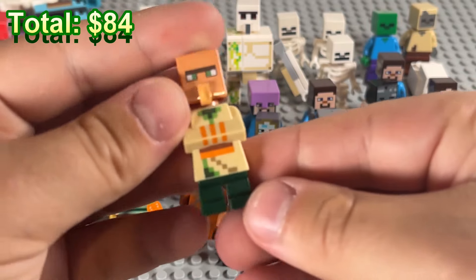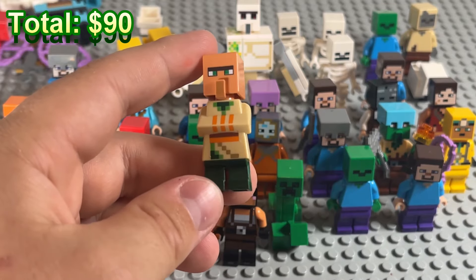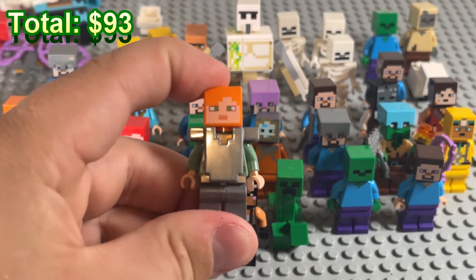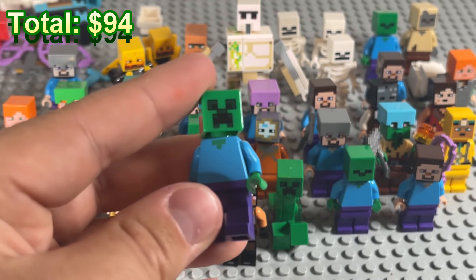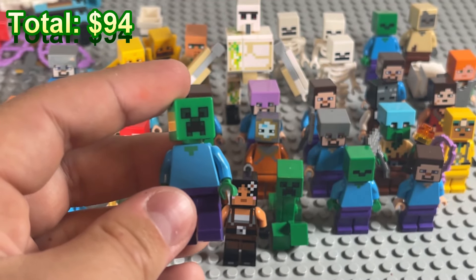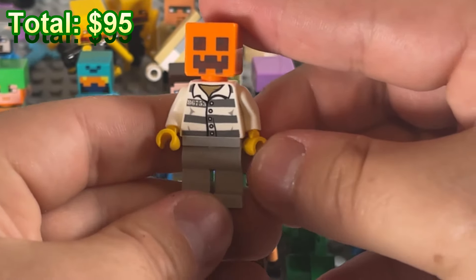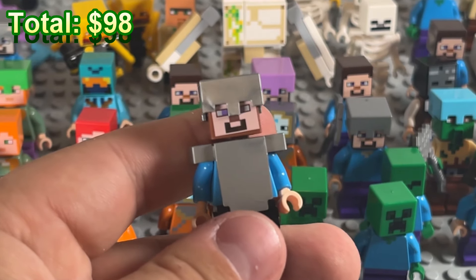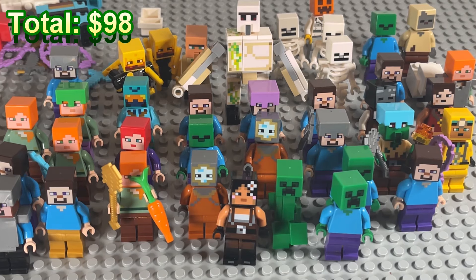A couple of swords and a bow. There's a villager, but it's not the white villager — it's the sandstone villager, so I'm not sure if he's rare. Alex is decked out in iron armor. There's a zombie with a creeper head, and also a prisoner with a pumpkin head.